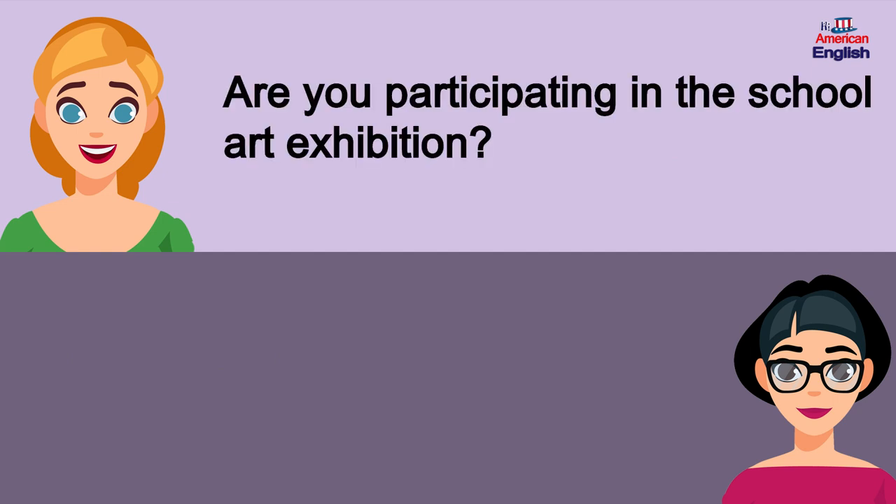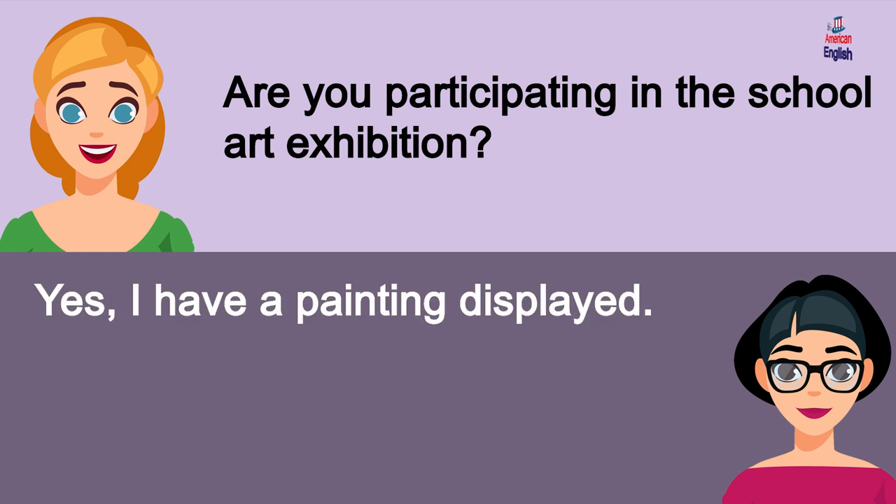Are you participating in the school art exhibition? Yes, I have a painting displayed.